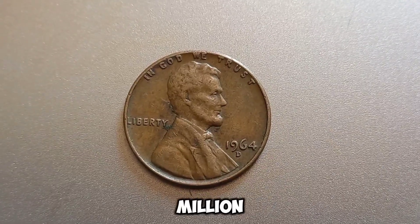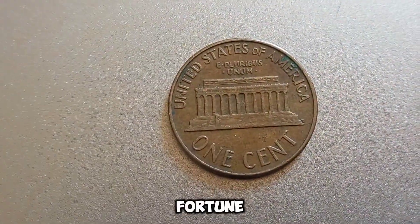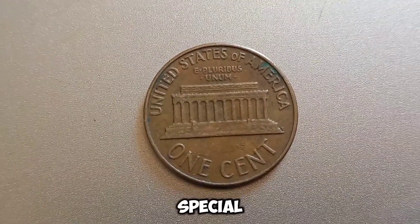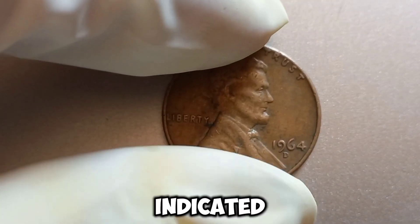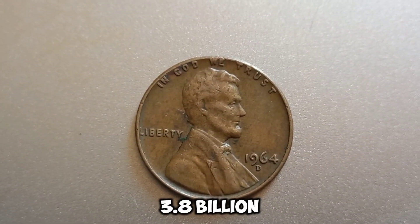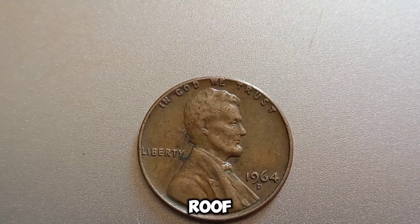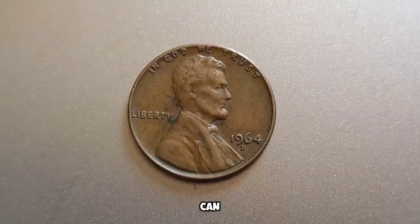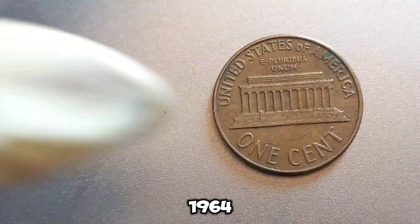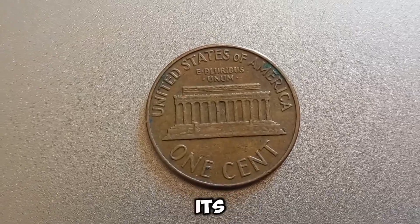We're talking about a potentially million-dollar treasure — the 1964 D-Mint Mark Lincoln penny. A 1964 D-Mint Mark Lincoln penny that could be worth a fortune. The 1964 Lincoln penny was minted in Denver, as indicated by the D mint mark below the date. Over 3.8 billion of these pennies were produced, but only a few have the unique features that drive their value through the roof. Condition is everything — a penny in pristine, uncirculated condition can already fetch a significant price. But if your 1964 D penny has errors like double dies, off-center strikes, or other minting anomalies, its value skyrockets.